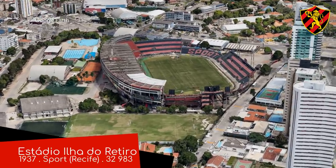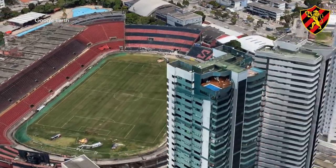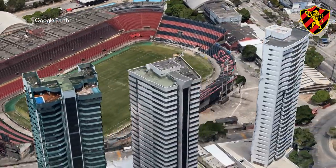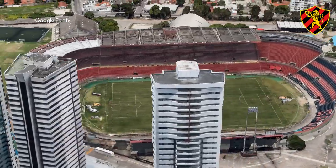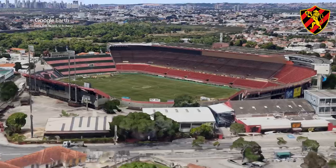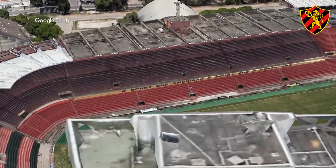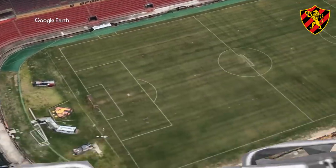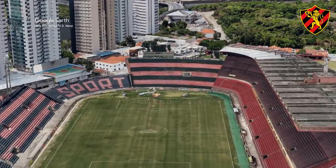Estadio Ilha do Retiro. This isn't a common design. I like how the stands go from small in the east to tall in the west, allowing those on the bigger western stand a nice view of the river and the city. It also allows those living in the adjacent apartment buildings an excellent, unobstructive view of the field. This is a pretty cool stadium to end with.